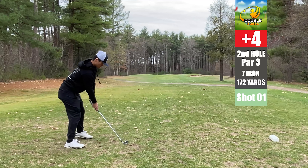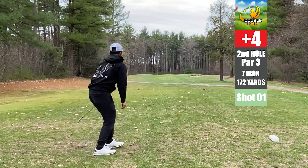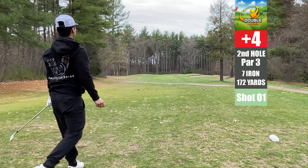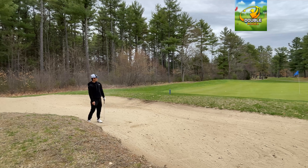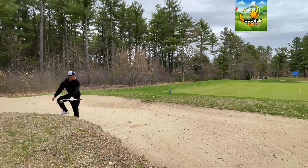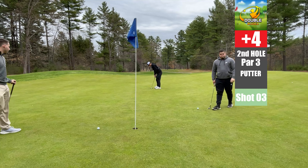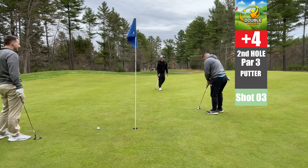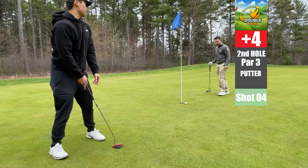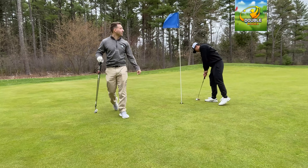Par three, seven iron, 172 yards. I think we can get it there or at least get it close, and we get it there — but skull the hell out of that ball. Thank goodness there's a bunker to stop us from going out of bounds, and we do a pretty decent job getting out. I'm just not happy with any shot that I hit. We've got a pretty long putt for par — hit it too short on the first hole, then absolutely rocket it past. Double bogey, putting the name of the channel to work.